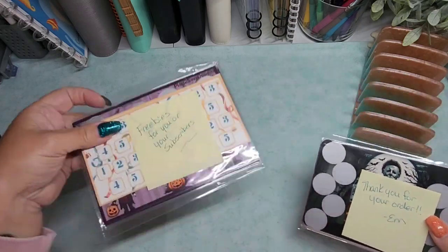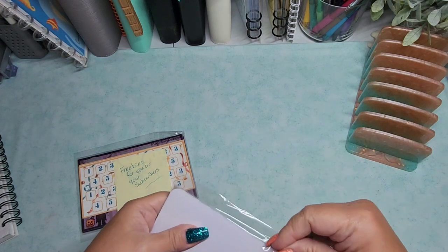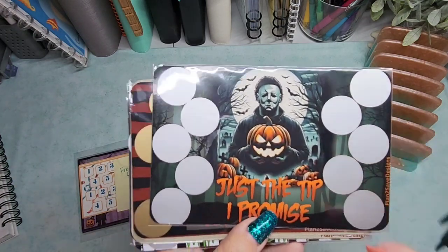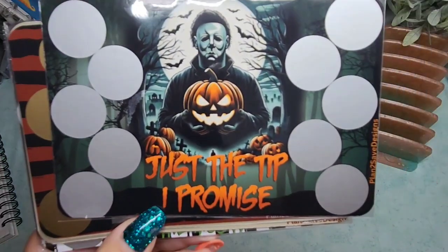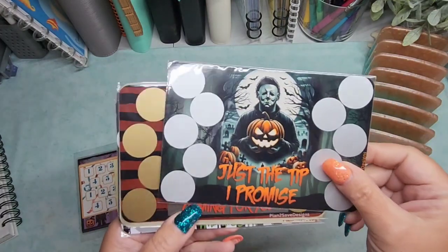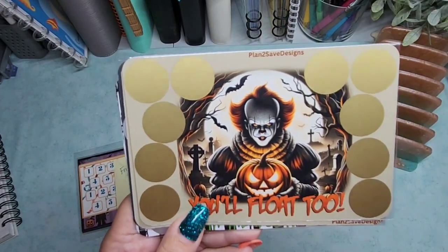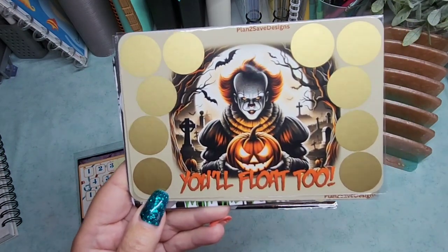Okay, so this apparently is my order and then she gave me some freebies for you guys. We have Michael Myers — 'Just the tip, I promise!' I'm all about the innuendo, I'm sorry, I love it. Freddy Krueger — 'Freddy's coming for you!' And absolutely love Pennywise the clown — Stephen King is one of my favorite authors. 'You'll float too!' I love it.